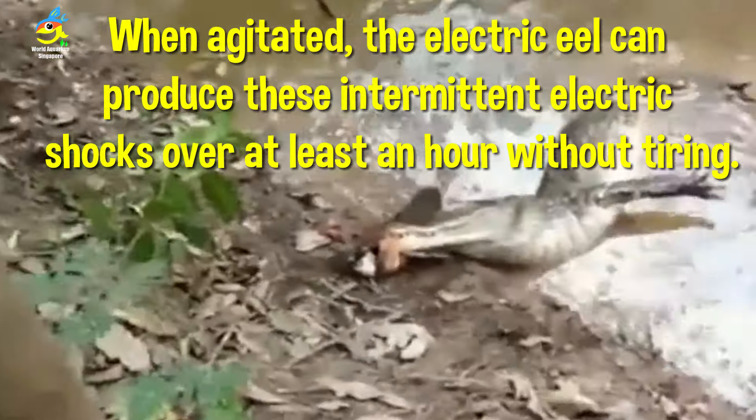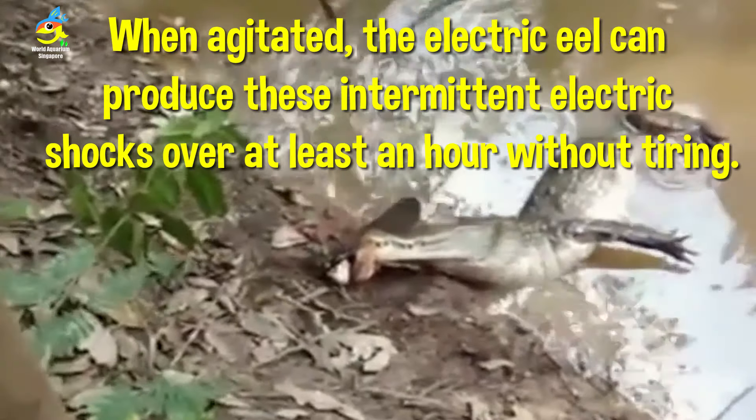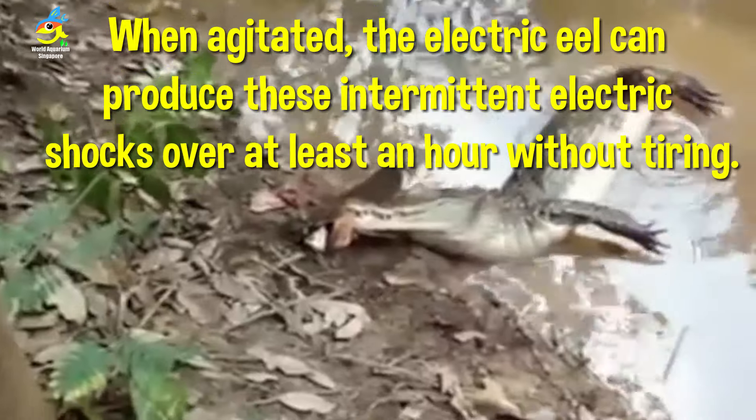Electric eels can create these shocks for at least an hour without tiring — according to findings by scientists.